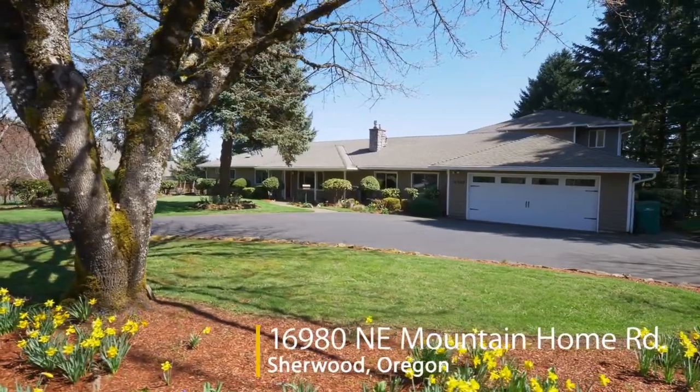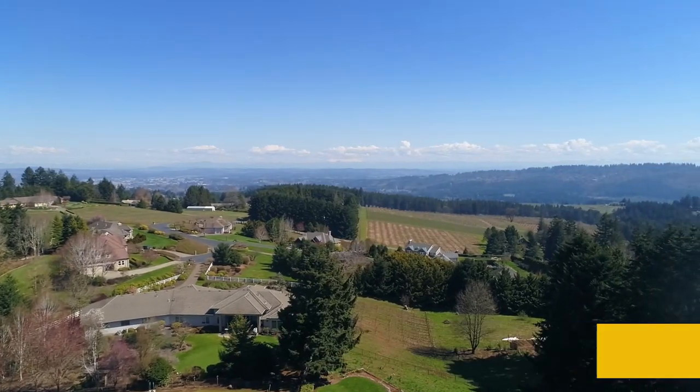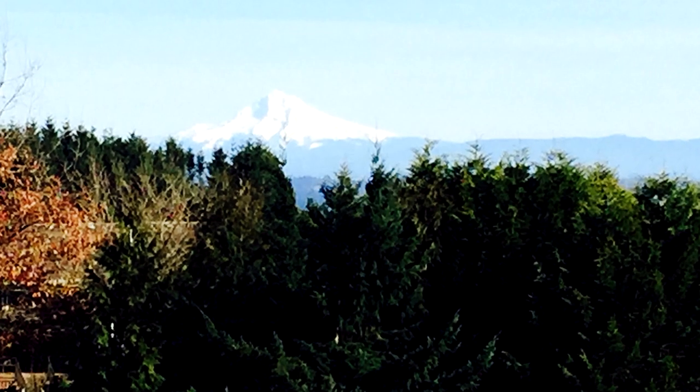Welcome to this gorgeous, updated and spacious home in a tranquil Sherwood location. Nestled on an expansive one-acre lot, you'll enjoy wonderful sunsets and Mount Hood views.